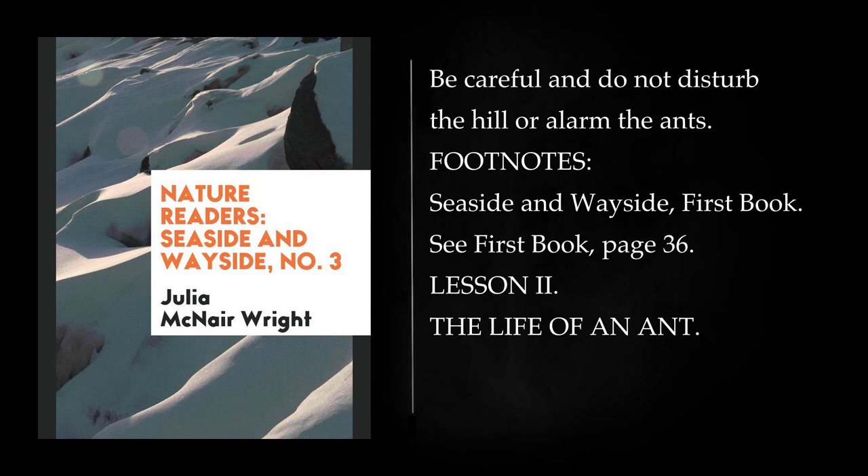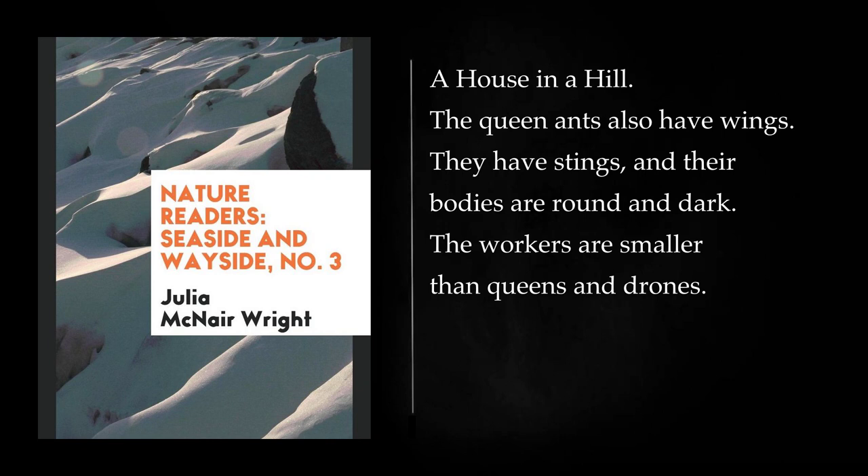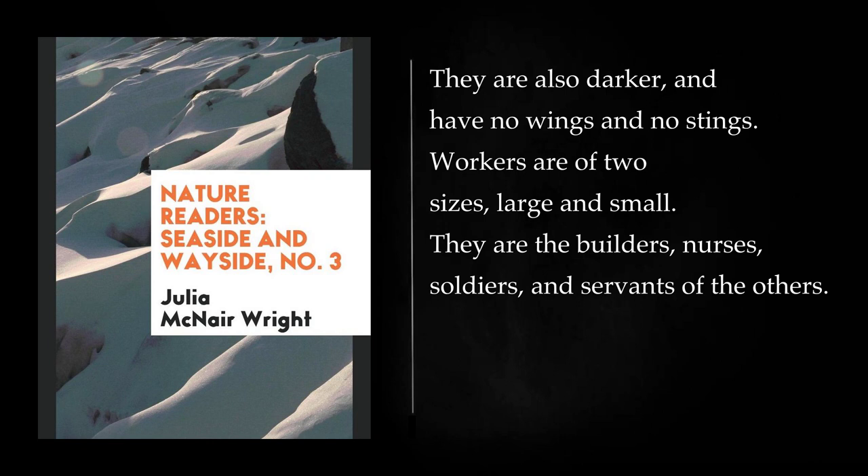Lesson 2: The Life of an Ant. In anthills we find drone ants, queen ants, and worker ants. The drone ants have no sting and do no work. Their bodies are longer and more slim than those of queens. The drone ants have wings. The queen ants also have wings. They have stings, and their bodies are round and dark. The workers are smaller than queens and drones. They are also darker, and have no wings and no stings. Workers are of two sizes, large and small.